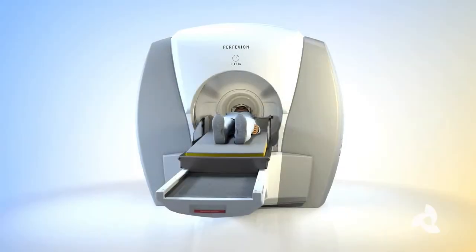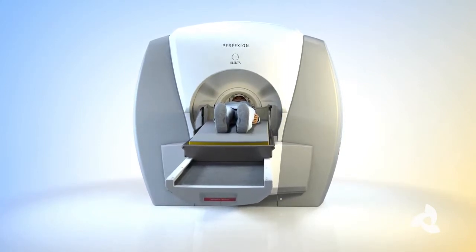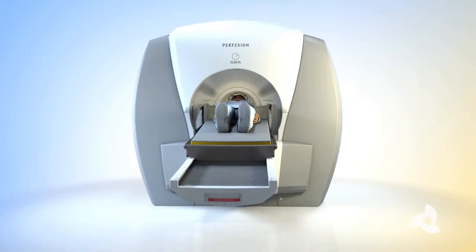With Gamma Knife, we deliver a very focused, tiny high dose of radiation to the fifth cranial nerve as it exits the brain stem. Isolating that area is very important, and staying away from the other cranial nerves that exit the brain stem is also very important. Essentially what we're doing is scarring down the nerve or its electrical conductivity so that those pulses that are causing such severe pain for patients is kind of dulled.